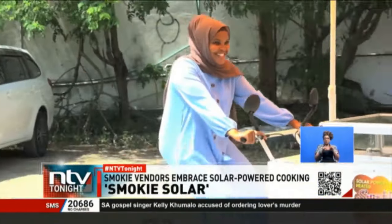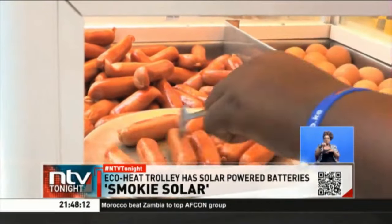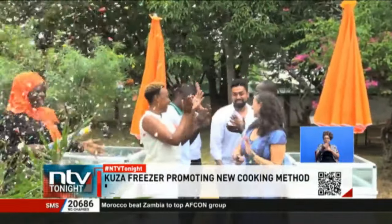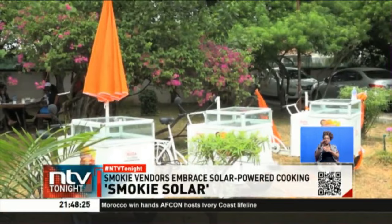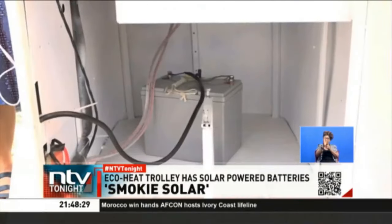The mayai and smoky vendors have become an integral part of society, forming part of the national snacks in many cities and towns. We meet Deni Sunkangi and Purity Gakuo in Bambori, Mombasa County, who have come up with an eco-heat trolley with solar-powered batteries to help smokies and mayai vendors conduct their business effectively without jeopardizing their health.